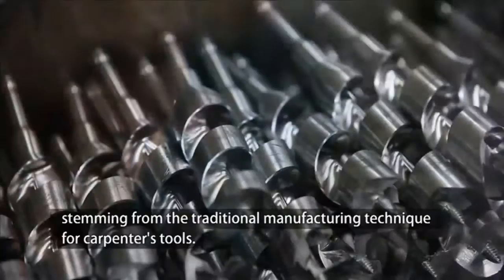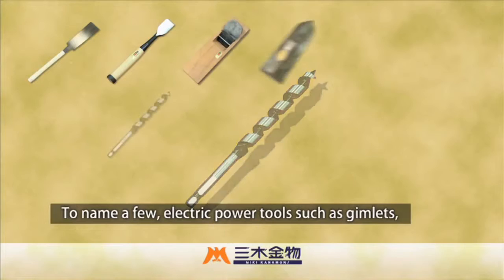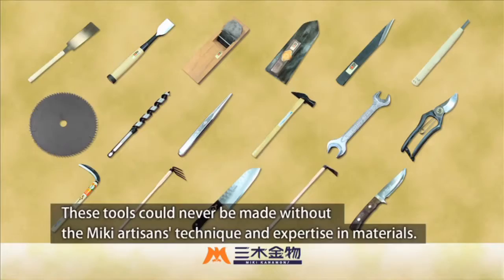Recently, many metal products have been produced in Miki City, stemming from the traditional manufacturing technique for carpenter's tools. To name a few: electric power tools such as gimlets, and tools for building in response to a newly developed architectural style or diversified lifestyles. These tools could never be made without the Miki artisan's technique and expertise in materials.